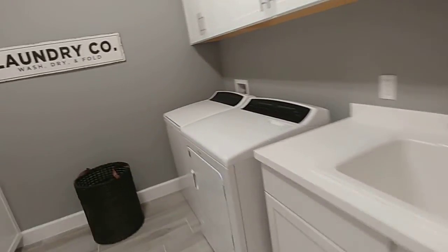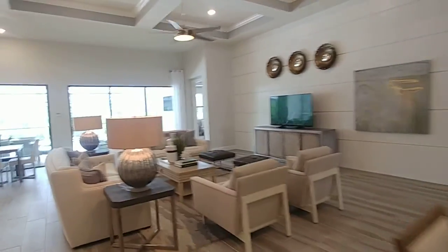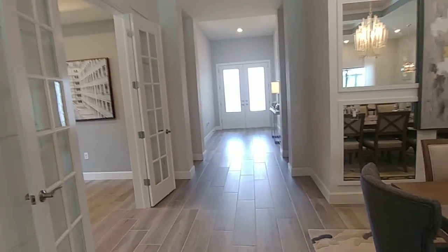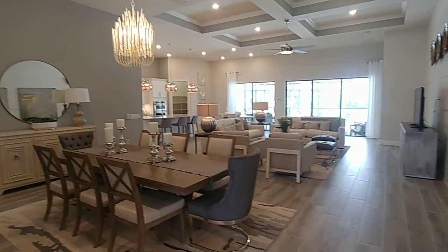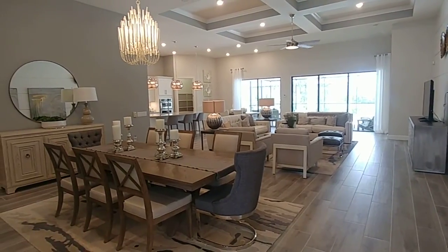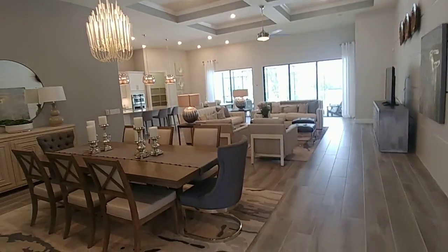And then we have the washroom — quite a decent sized washroom with this model. So quite a large open plan design. For many people, they go for this design if they have extended family coming down and staying with them, or they still have family with them. It certainly has a number of different options and plenty of space.